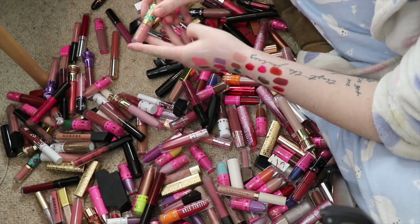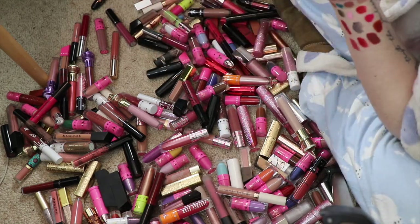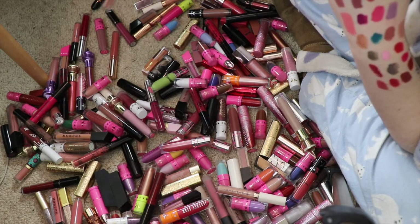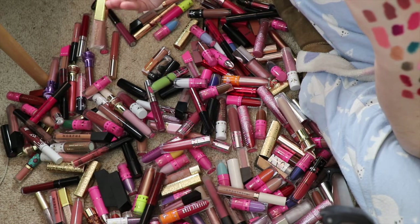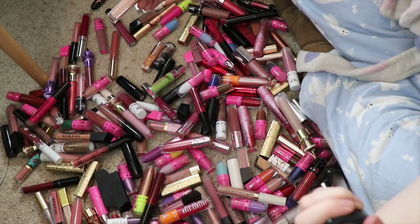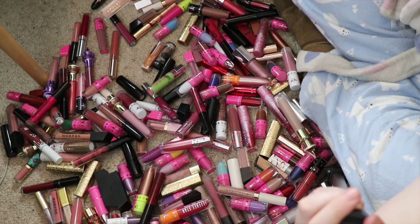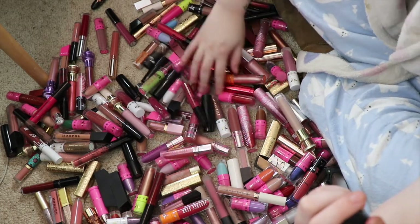This is the Tarte Glossy Lip Paint and I don't really like these too much, so I'm just going to declutter any of the Tarte Glossy Lip Paints I have. I've got a few of these Napoleon Perdis glosses — I'm going to declutter these as well because I just don't reach for them. They're such pretty shades, but if I'm going to reach for a gloss I'd rather go for my Jeffree Star ones, or Fenty or Morphe.